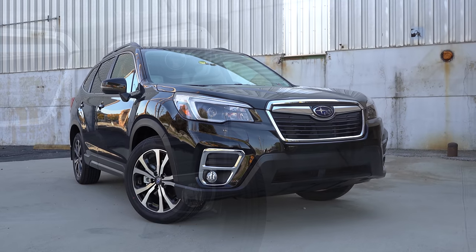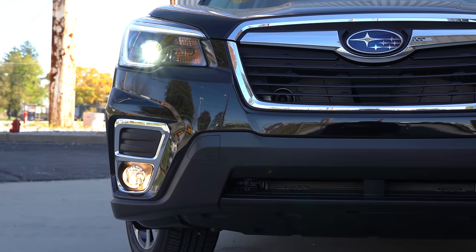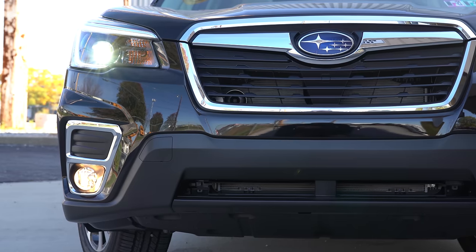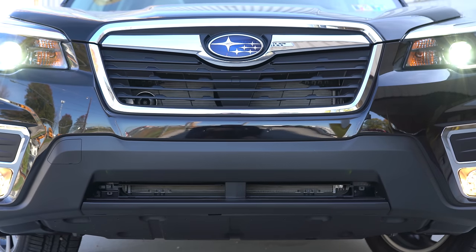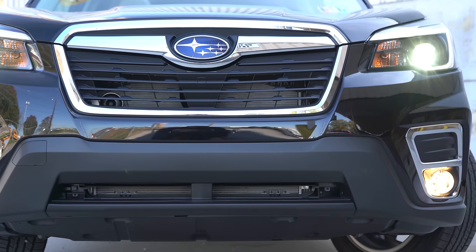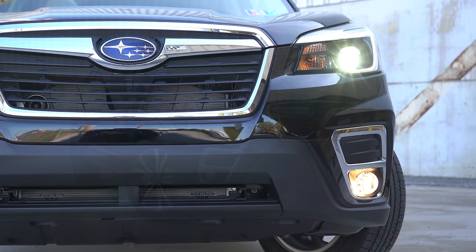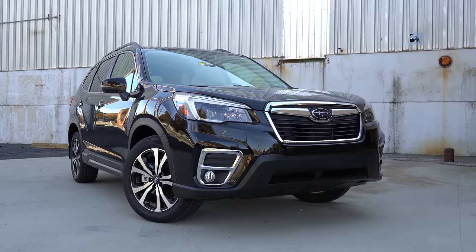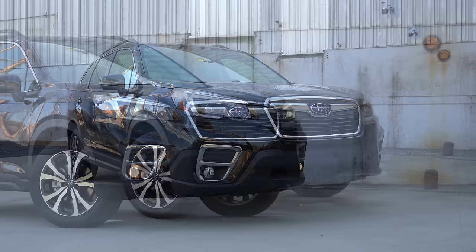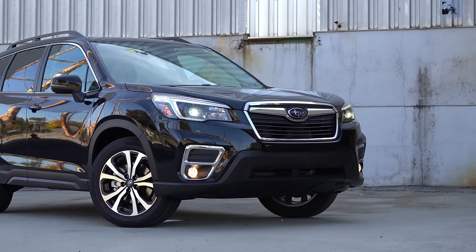LED steering-responsive headlights are newly standard for 2021 — when you're going around a bend at night, those headlights swivel based on your steering angle to better illuminate what's around that bend. LED fog lights come with the Premium trim and up; LED daytime running lights come on all trims. Red trim detail is found on the Sport trim only near the front lip, side skirts, and rear bumper. The Sport also gets gloss black front grille surrounds, while the Limited and Touring get chrome grille surrounds.